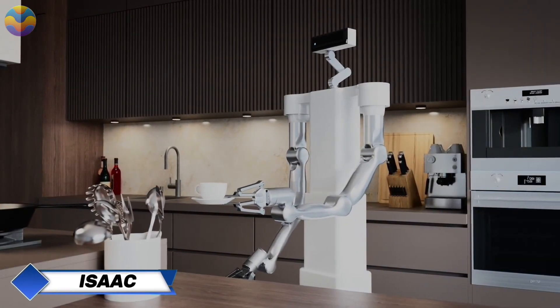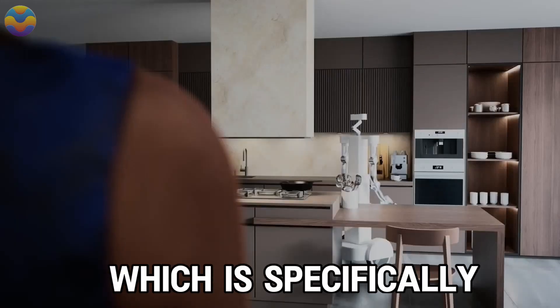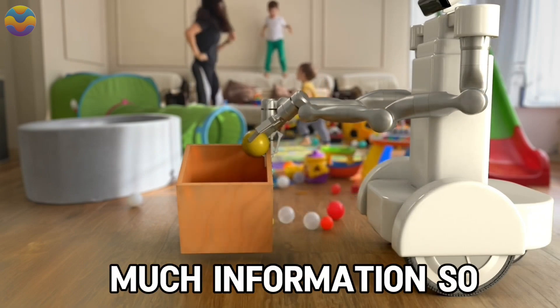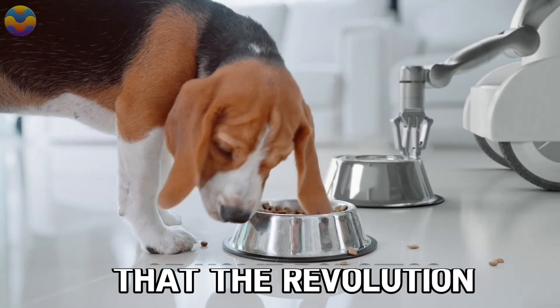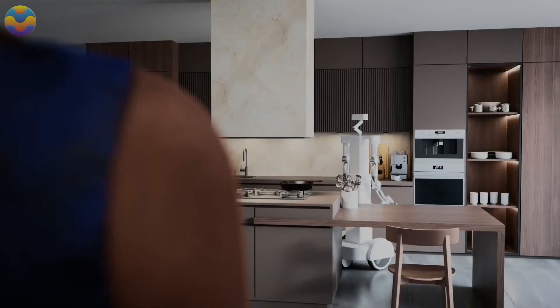Weave Robotics has announced their new humanoid robot named Isaac, specifically designed to be used as a robotic assistant at home. There is not much information available so far, but the manufacturer assures us that a revolution in home robotics technology is coming.